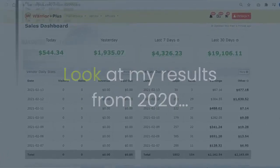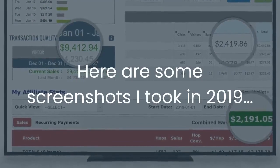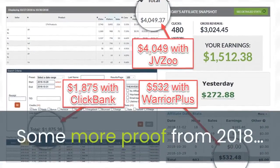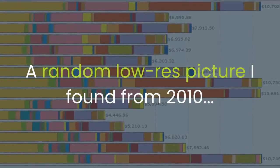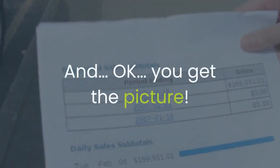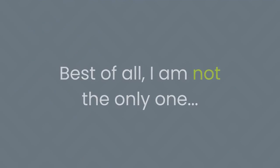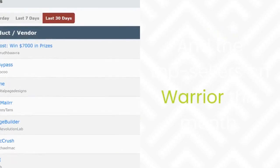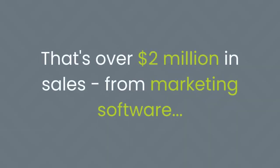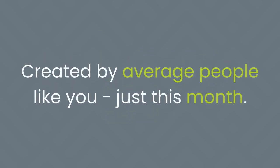Look at my results from 2020. Here are some screenshots from 2019, some more proof from 2018, a random low-res picture from 2010 — okay, you get the picture. Best of all, I'm not the only one — far from it. Just look at the top sellers in the last 30 days on JVZoo, and the top sellers on Warrior this month. That's over $2 million in sales from marketing software created by average people like you, just this month.